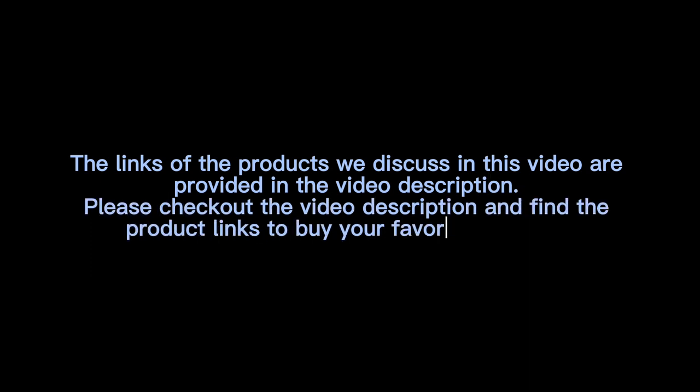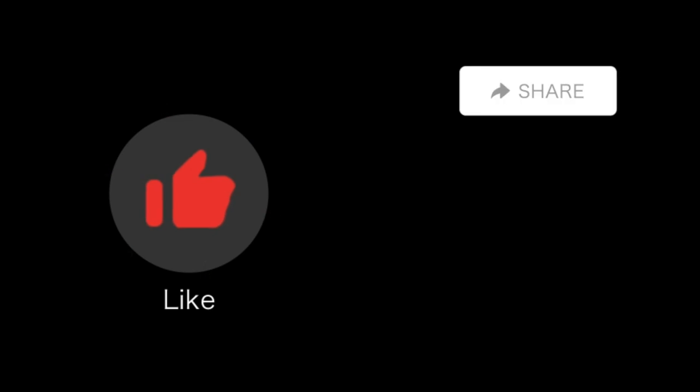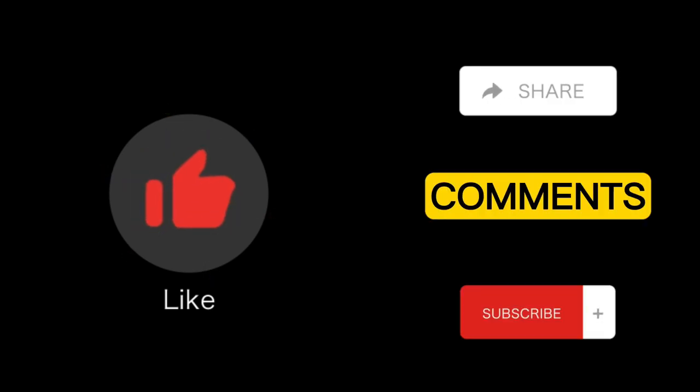Thanks for watching the video. The links of the products discussed are provided in the video description — check them out to find and buy your favorite products. If you found the video helpful, please like, share, and comment, subscribe to the channel, and press the bell icon. Thank you.